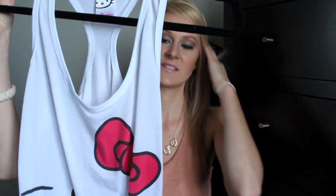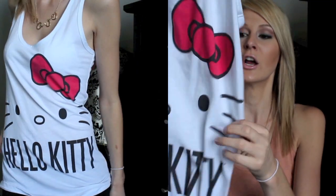The next thing I got was from JCPenney. It is this Hello Kitty shirt which is seriously like the cutest thing I've ever seen in my entire life. I think it was like $8 or $7 — really cheap, whatever the price was. I literally fell in love with it and was like, I need that in my life. I'll probably wear it for pajamas mostly, but I just absolutely loved it.